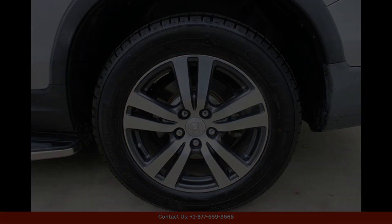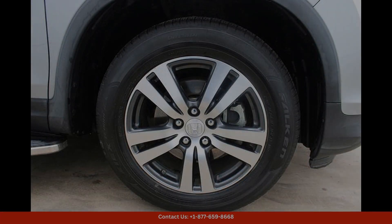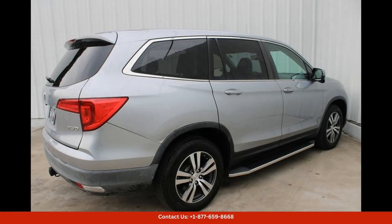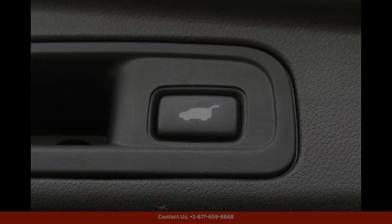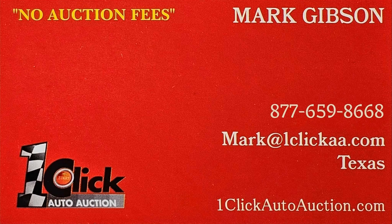Overall, the Lunar Silver Metallic 2017 Honda Pilot XL in Austin, Texas is a versatile and capable SUV that offers a great combination of style, performance, and comfort for drivers and passengers alike. Thanks for watching. Subscribe to the channel and stay tuned.